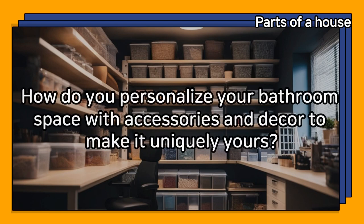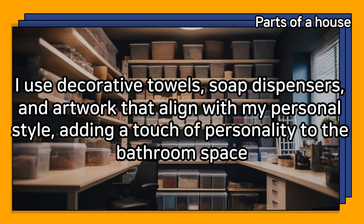How do you personalize your bathroom space with accessories and decor to make it uniquely yours? I use decorative towels, soap dispensers, and artwork that align with my personal style, adding a touch of personality to the bathroom space.